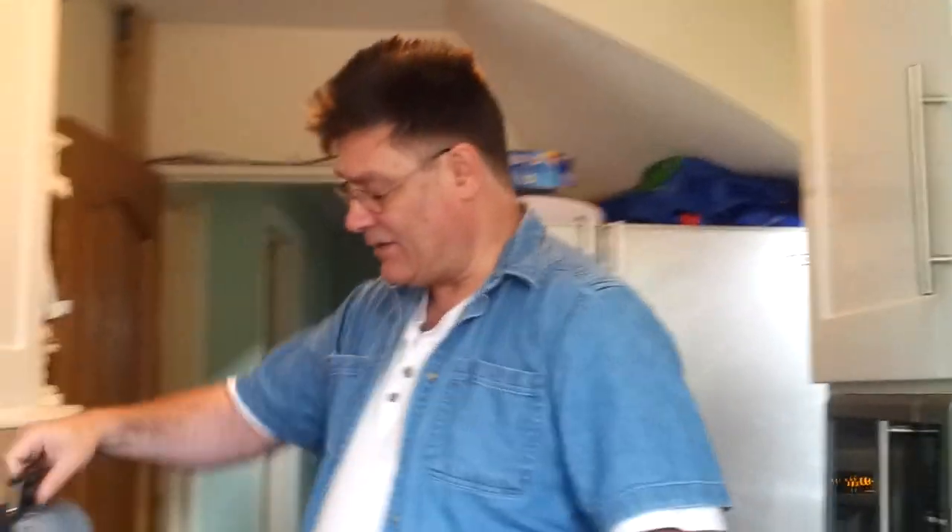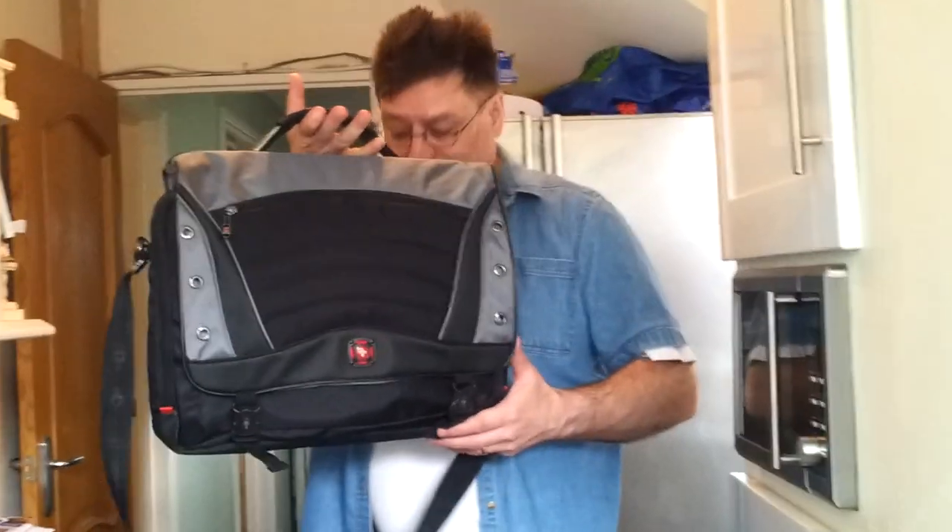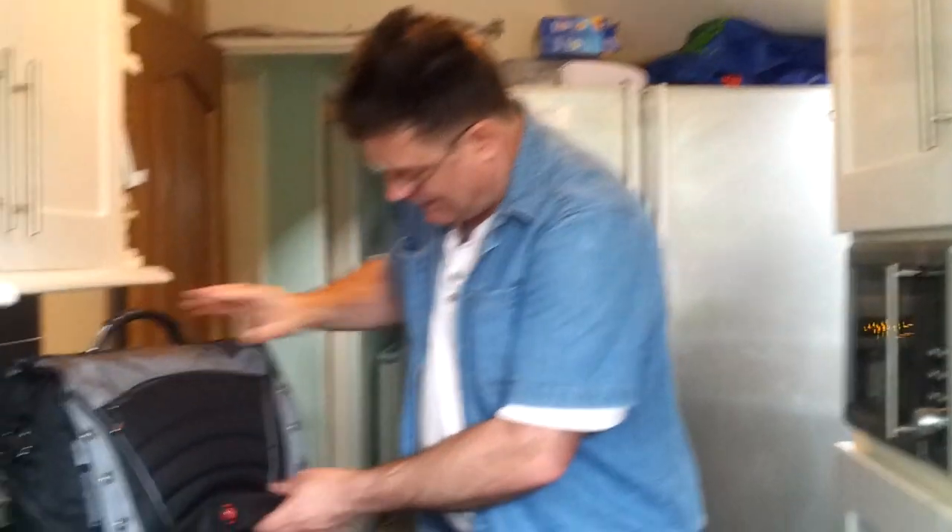Just recently I bought my new man bag — it's not a purse, it's a man bag. Anyway, I needed another bag because with my laptop, which is a fair size screen, 17.3 inch, it won't go in the bag, so I need something bigger. So I got this, which is a rather nice bit of kit.